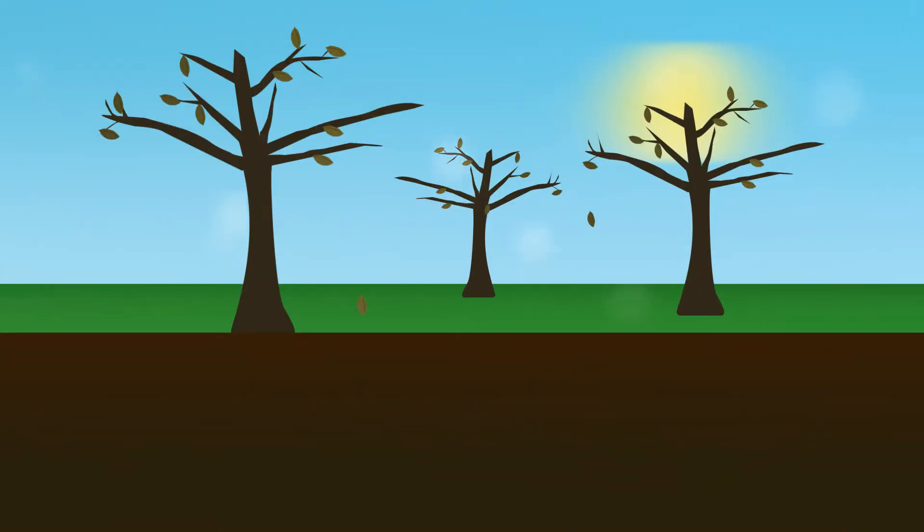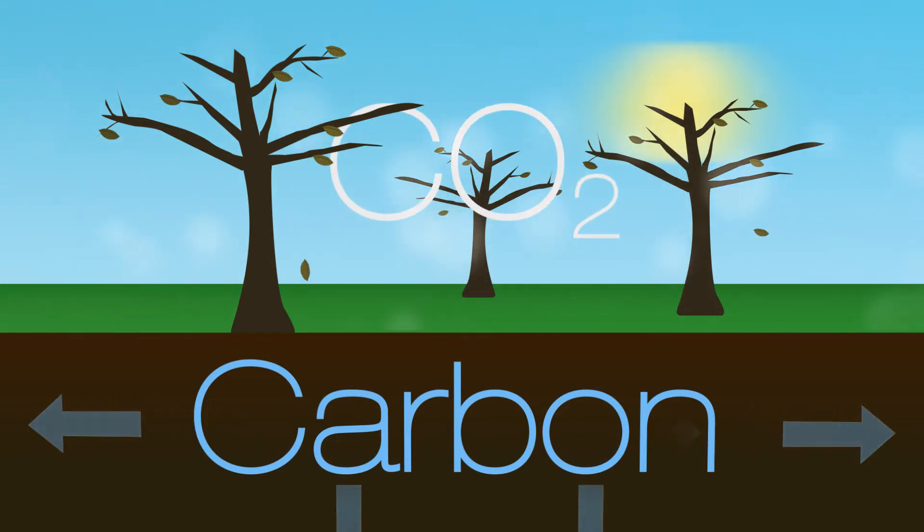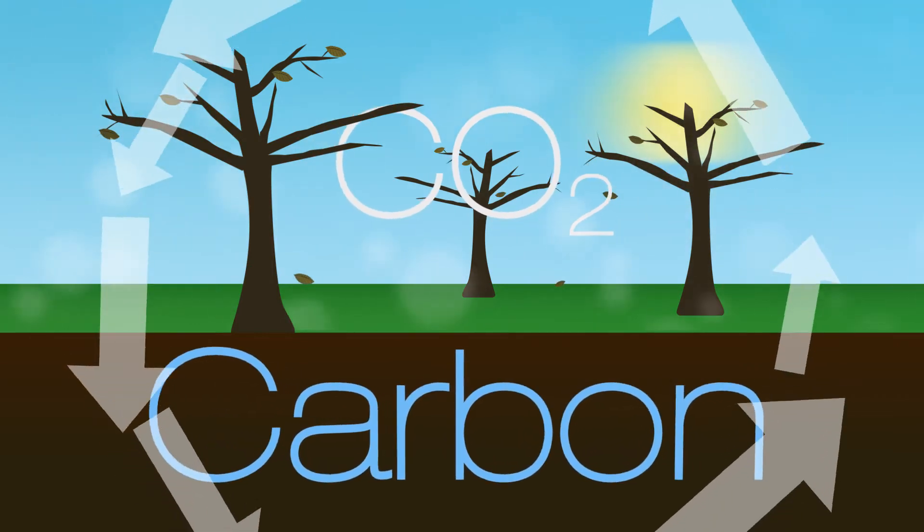And then there's a flow out — mostly to the atmosphere in the form of carbon dioxide, but also into the water as either dissolved or particulate carbon. It's the balance between these two flows that controls the size of the store.